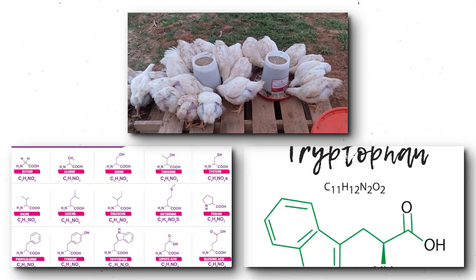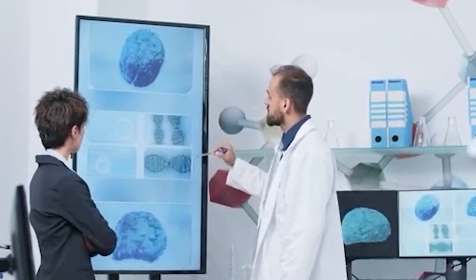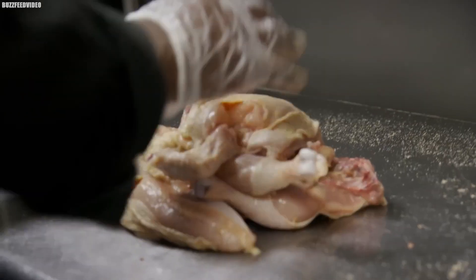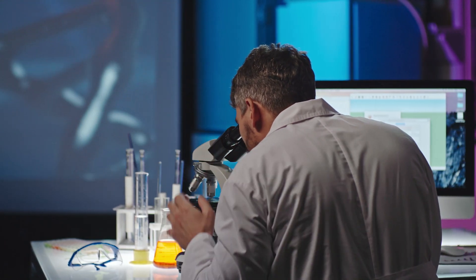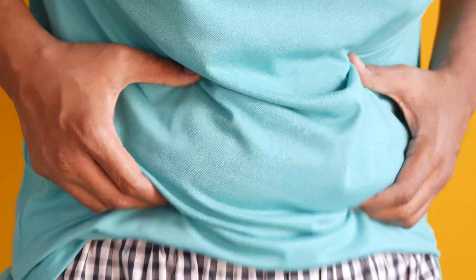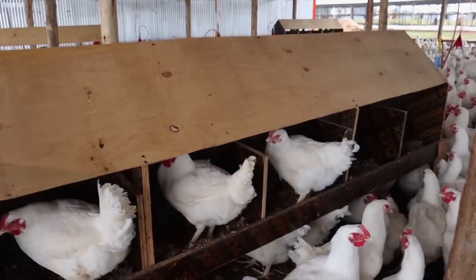Chicken also contains the amino acid tryptophan, which has been linked to higher levels of serotonin in our brain. Serotonin, also known as the feel-good hormone, helps improve our mood — that's why you feel happy when you eat chicken. The tryptophan levels in chicken aren't high enough to make you feel instantly euphoric, but studies show it could help boost serotonin levels when paired with other factors. Chicken is filled with high-quality proteins and doesn't contain much fat, especially if you eat lean cuts.